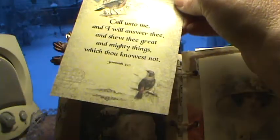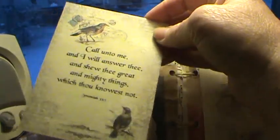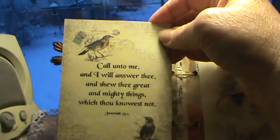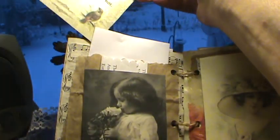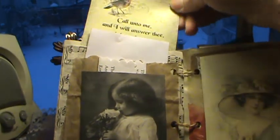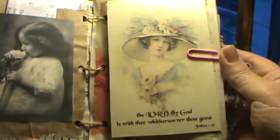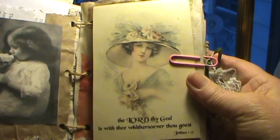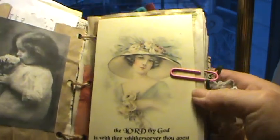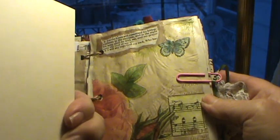And this one is Jeremiah 33:3. Like I said, I'm not a journaler, but whoever gets this probably is. And they can journal on the back of the cards and the tags that are here. And this is another image I downloaded from Pinterest — I added Joshua 1:9 on there, and someone could journal on that.